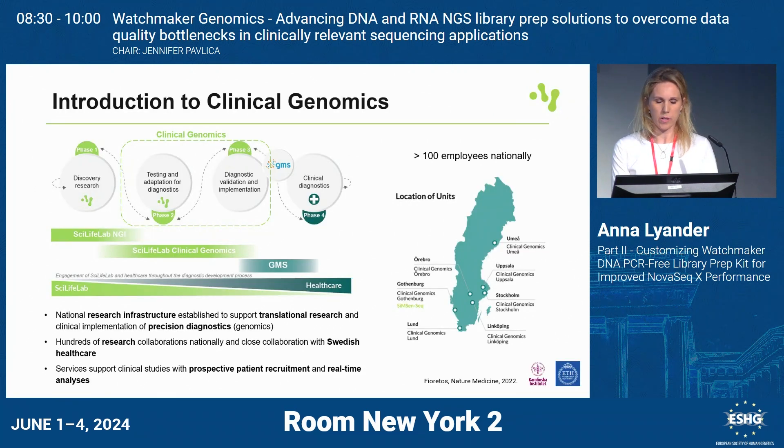A short introduction to our platform: we focus on translational research and clinical implementation of precision diagnostics in healthcare. So we work with research groups, but also with healthcare and other platforms at SciLifeLab. Our other platforms do basic research, but we take these advanced technologies in genomics, test and implement them so they can be transferred to healthcare.